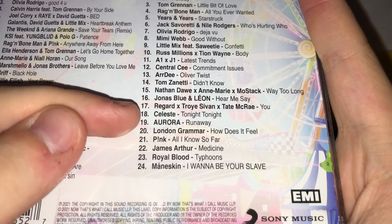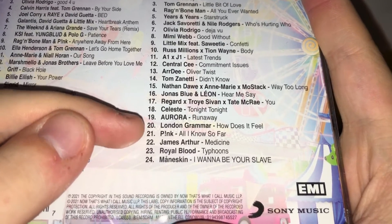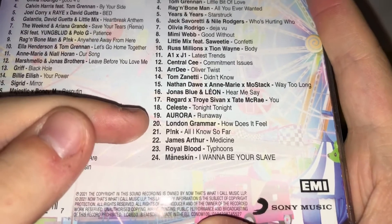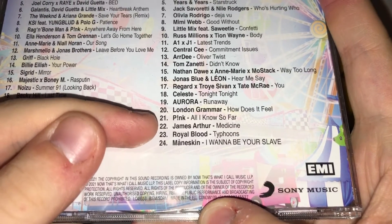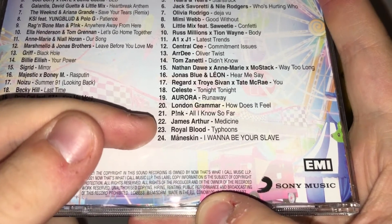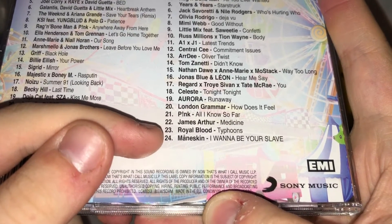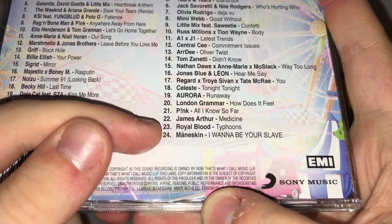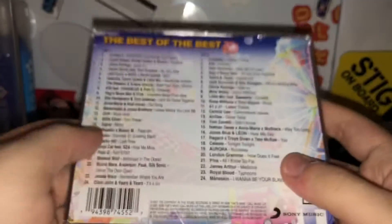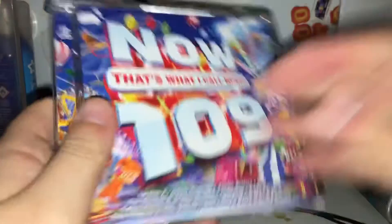Finishing disc two: Tonight Tonight by Celeste; Runaway by Aurora; How Does It Feel by London Grammar; All I Know So Far by Pink; Medicine by James Arthur; Typhoons by Royal Blood; and last but not least on disc two and all of Now 109, we have I Wanna Be Your Slave by Maneskin. And that's it for the track listing.